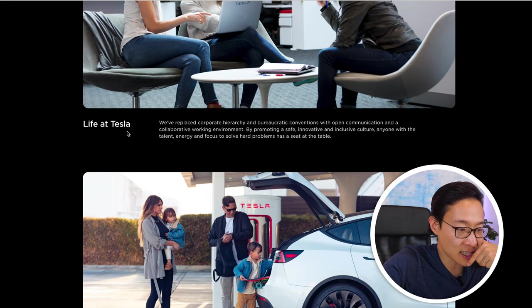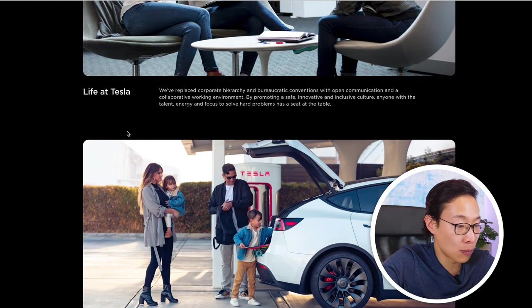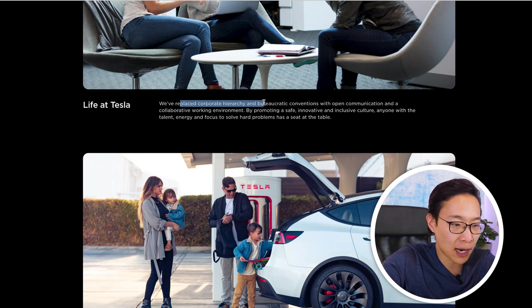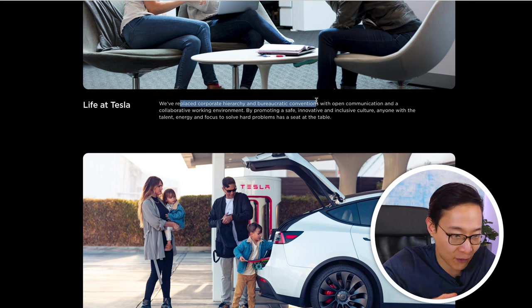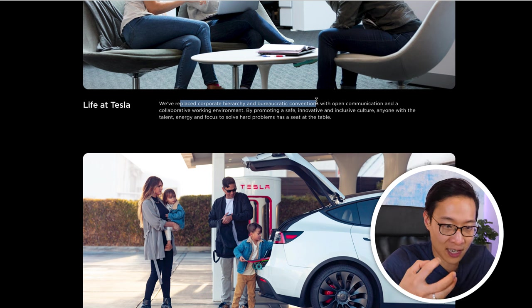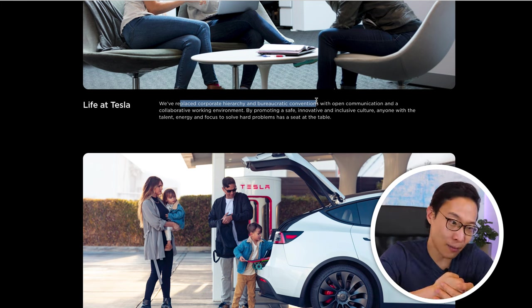There's a community section that reads: 'Our communities refuse to do things the way they've always been done, motivated by a collective commitment to a sustainable future, working to build an inclusive environment in which everyone — regardless of gender, race, religion, age, or background — can succeed.' Then there's a 'Life at Tesla' section giving the first glimpse of their culture, mentioning they've replaced corporate hierarchy with open communication and a collaborative working environment.